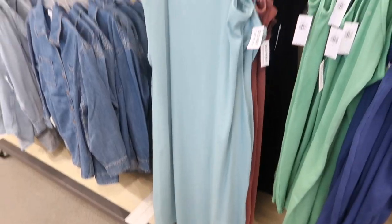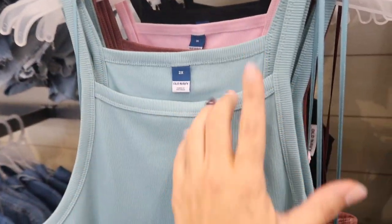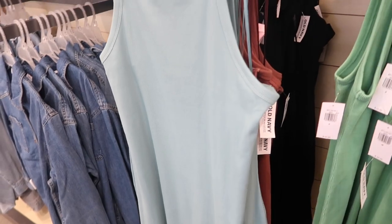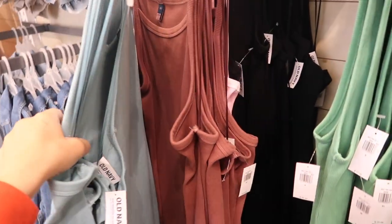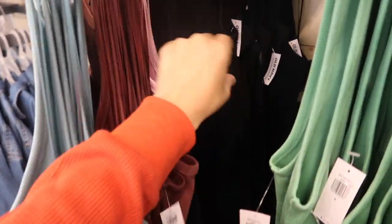That dress also comes in green, blue, and black. New ribbed maxi length dress — this one has a square neckline, thin straps, and is fitted through the body. This is the 2X, and as I've said before, there's extra small to 4X in everything I'm showing. It comes in blue, brown, pink, and black.